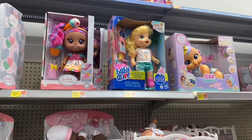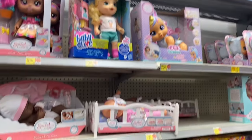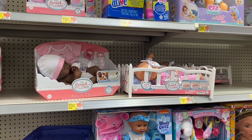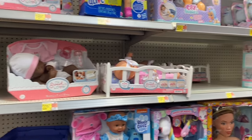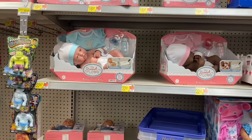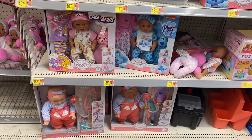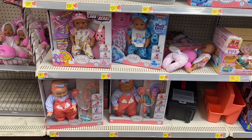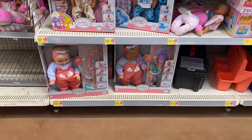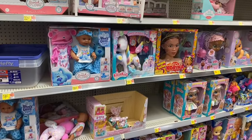Over here they have more Baby Alive and My Sweet Love for $16.97, $19.97, My Sweet Love Baby's First Day for $22.97, and one that comes with a crib for $19.97. Down here they have Care Bears with clothes for $18.97 and My Sweet Love for $16.97.